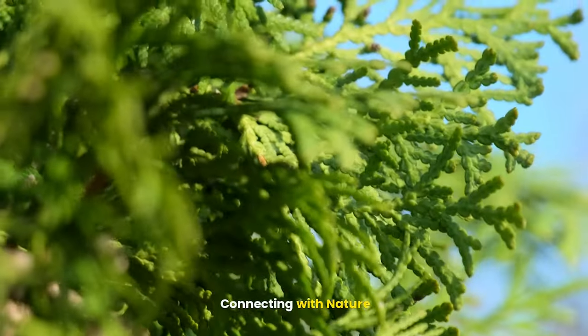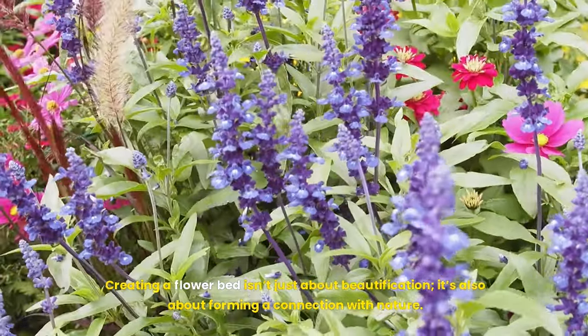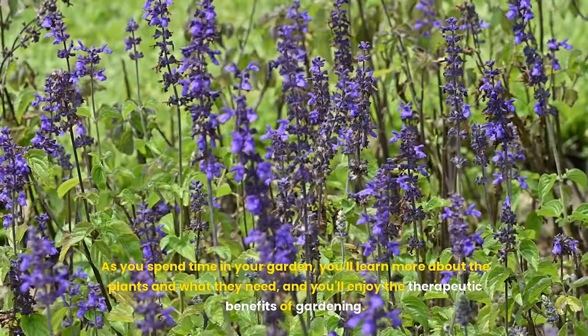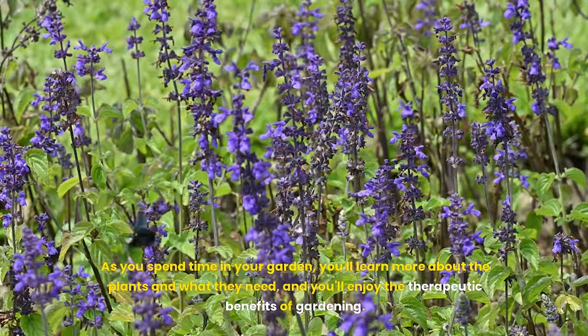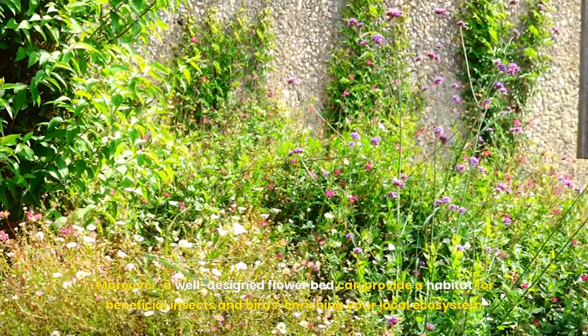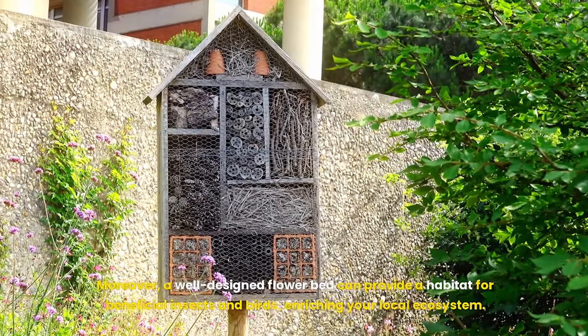Eleventh, connect with nature. Creating a flower bed isn't just about beautification — it's also about forming a connection with nature. As you spend time in your garden, you'll learn more about the plants and what they need, and you'll enjoy the therapeutic benefits of gardening. Moreover, a well-designed flower bed can provide a habitat for beneficial insects and birds, enriching your local ecosystem.